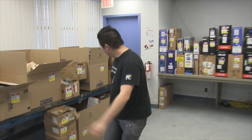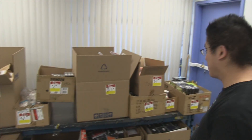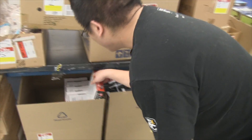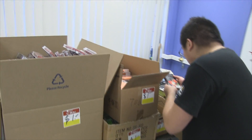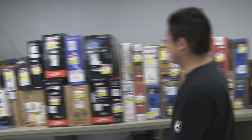Over here we have boxes upon boxes of phone cases and screen protectors — we've got protectors for the Galaxy Note, Note 2, Samsung S3, iPhones, and screen protectors for everything. We've also got monitors again; last time we only had about four left and we sold them all.